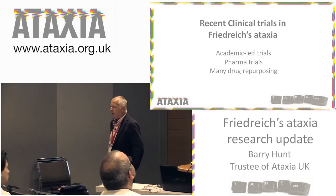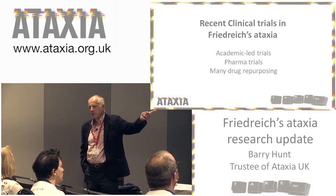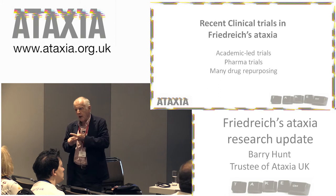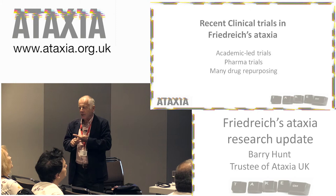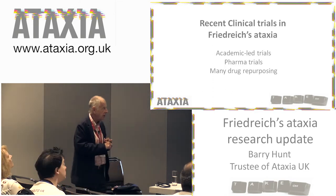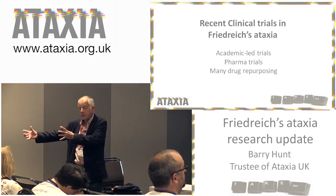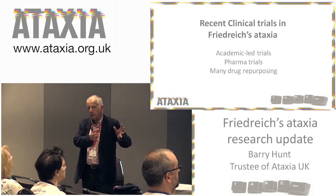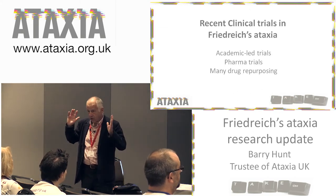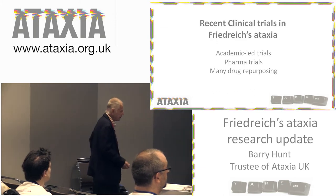Something about recent clinical trials in Friedreich's ataxia. Some of the trials are academic-led — led by clinicians and university departments — and they tend to be preliminary. Then you have the pharma trials: it costs a lot of money to do a trial, and pharmaceutical companies are ultimately who you want engaged in doing the trials. Some of the trials are what are called repurposing — taking drugs already on the market for something else and seeing whether they work for Friedreich's. The benefit is that if a drug is already out there being sold for something else, it's much easier to get it accepted onto the market.